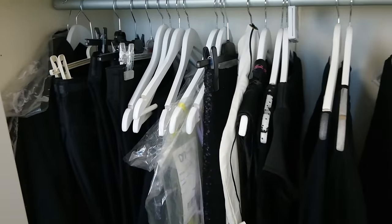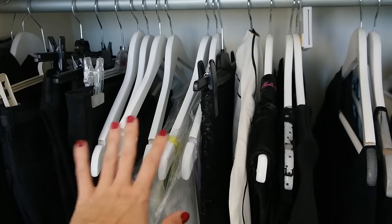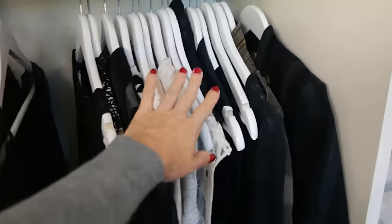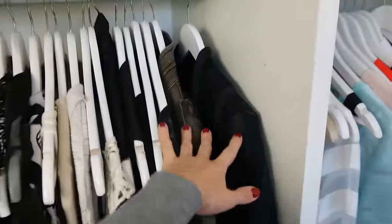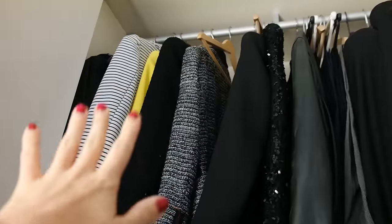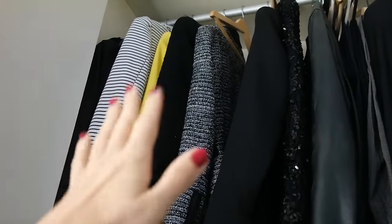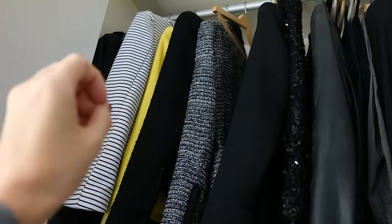Over here is the formal area — these are all my dresses for formal occasions. Here we have the casual dresses, and also some blazers up there. I really like them but they're so uncomfortable, I can't move in them, so let's see if I can get rid of some of those.